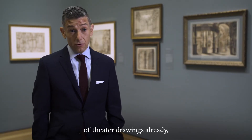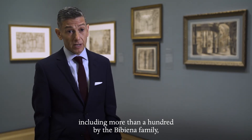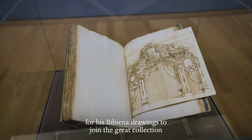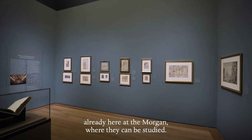The Morgan has a collection of thousands of theater drawings already, including more than 100 by the Bibiena family. So Jules Fisher thought that it made sense for his Bibiena drawings to join the great collection already here at the Morgan, where they can be studied.